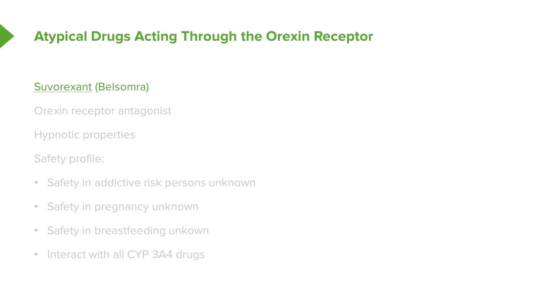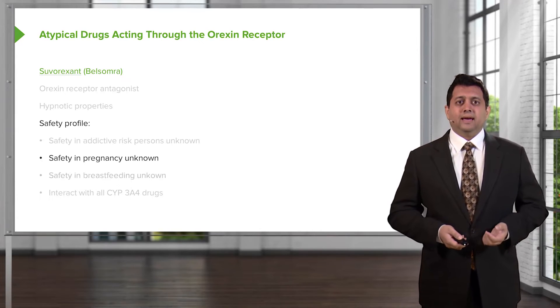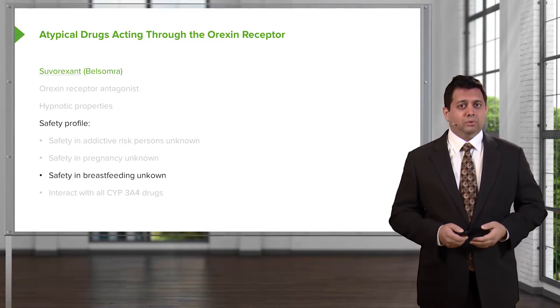Let's move on to the atypical drugs that act through the newly discovered orexin receptor. Suvorexant is an orexin receptor antagonist with very good hypnotic profiles. However, the safety in addiction-prone persons is unknown, the safety in pregnancy is currently unknown, and the safety in breastfeeding is currently unknown. So we don't know a lot of things about this new class of drugs, but as time goes on we'll learn more.